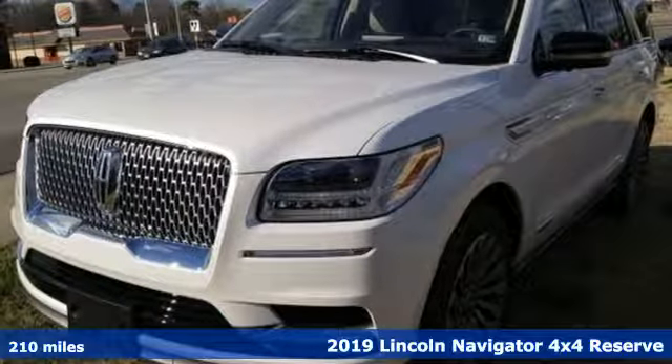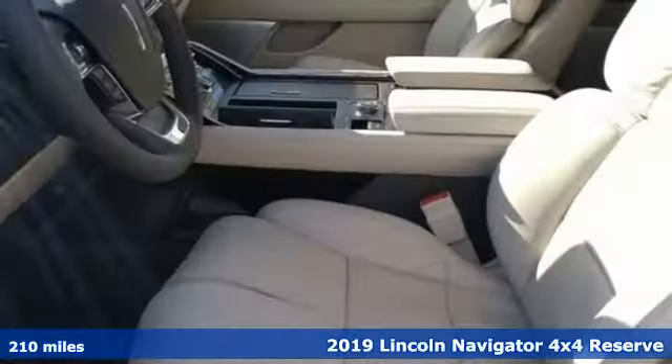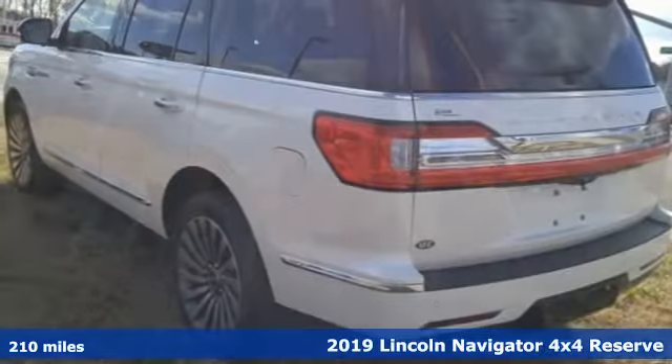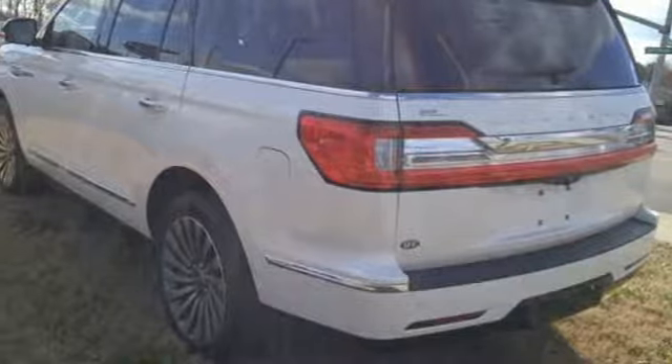Here's a new 2019 Lincoln Navigator. Unforgettable journeys and possibilities await you in this Lincoln. And get ready for an impressive combination of features.